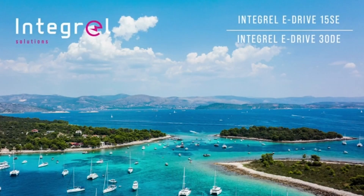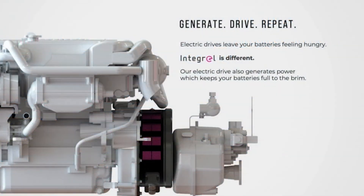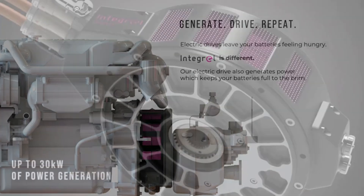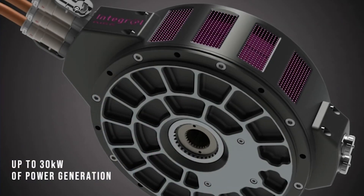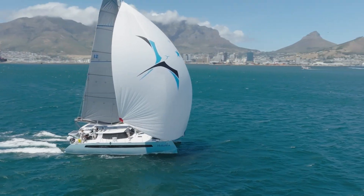We continue with our innovation quest here at Balanced and are working on a wide range of top-secret projects. In addition, we're working closely with Integral Solutions, our long-time partners, to perfect their new Integral E-Drive electric diesel hybrid propulsion system. We'll be the first catamaran manufacturer to use the new system, and some of our first E-Drive Balances will be launching at the end of this year. We're also currently in research and development of new and innovative sail options to make our current lineup perform even better.